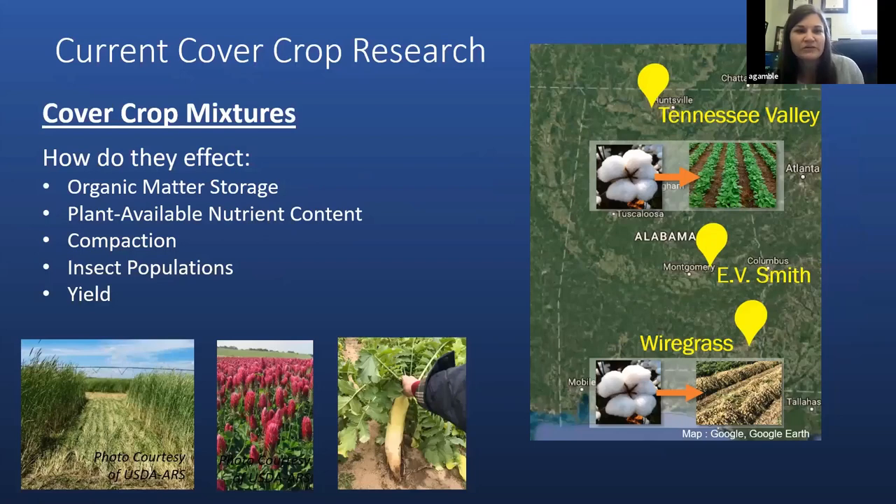To finish, I'd like to talk about some research being done in Alabama on cover crop systems. One topic without much current research is cover crop mixtures, particularly including brassicas in Alabama. We've got studies set up at three different locations in different climates and soil types in Alabama to look at single species and mixtures of rye, clover, and tillage radish — including two-way and three-way mixtures. We're examining how those affect soil properties such as organic matter storage, nutrient content, and compaction, as well as production aspects such as insect populations in cash crops following these covers and cash crop yield, in cotton-soybean and cotton-peanut rotations throughout Alabama.